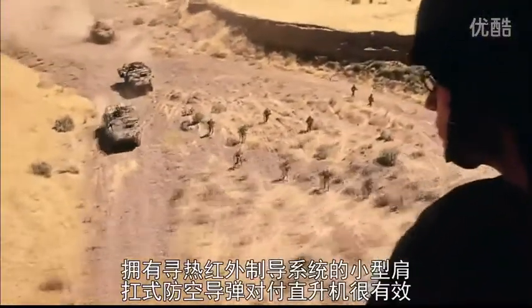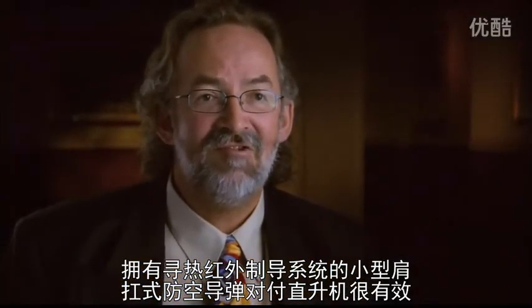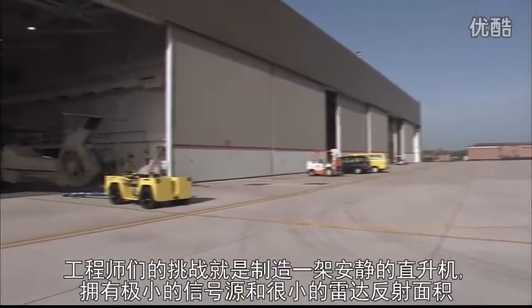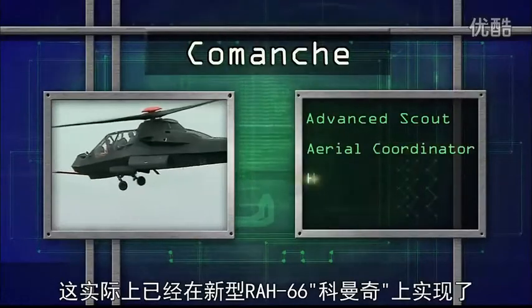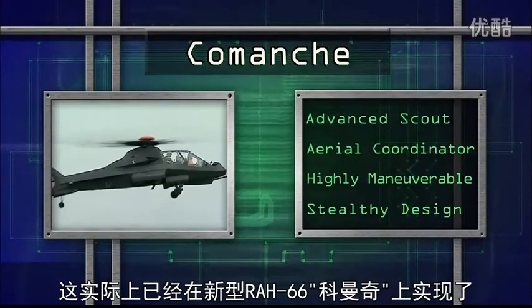All the small shoulder-fired missiles, which are very effective against helicopters, are heat-seeking infrared systems. The challenge for engineers was to create a quiet helicopter with very few signatures and a small radar cross-section. And that's exactly what Sikorsky has done with the new RAH-66 Comanche.